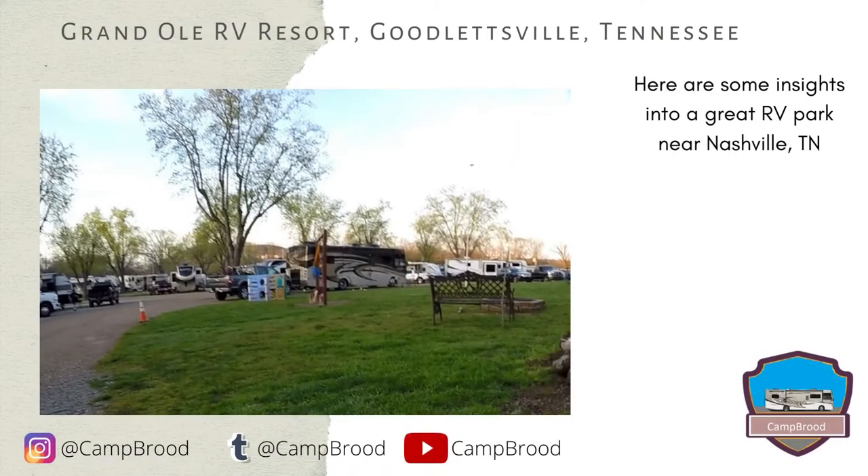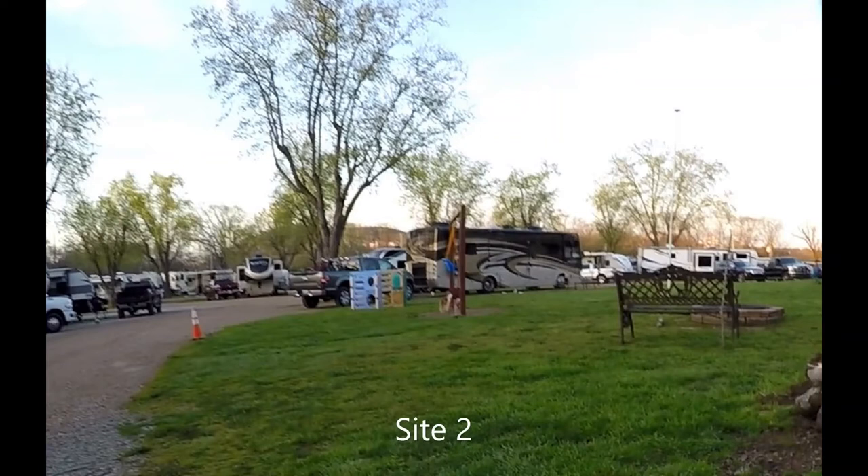Hello and welcome to Camp Brood and our review of Grand Ole RV Resort in Goodlettsville, Tennessee. We just stayed here for a night, so the pictures that I have aren't as detailed as I would like, but still wanted to share our experience.